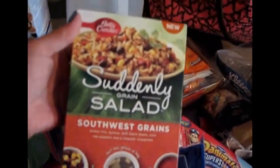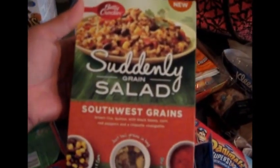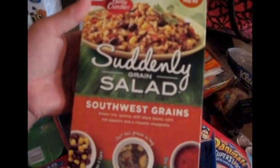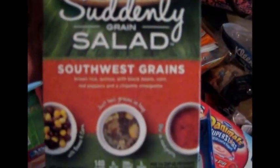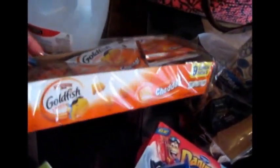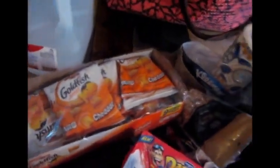Some whole milk. I got some Suddenly Salad — this is the quinoa grain salad. It looked pretty good; it has a southwestern chipotle flavor, so I figured I would try that for lunch for myself. Some Goldfish little packs.